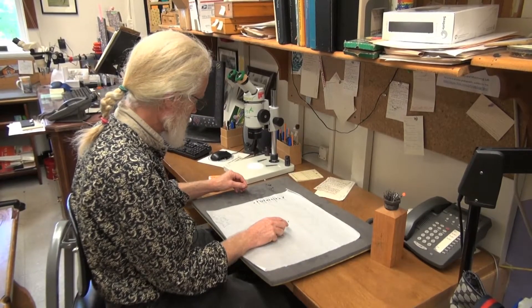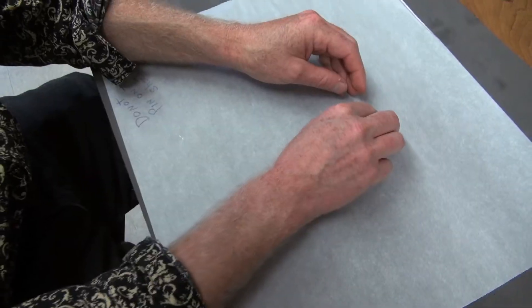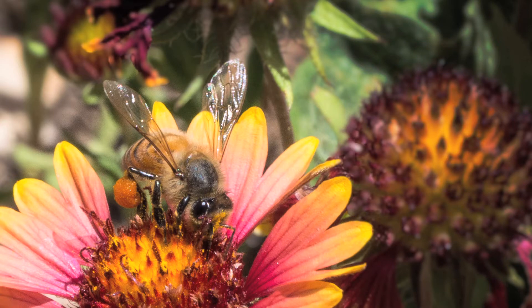Droege says his survey is only the first step in a long process to learn about wild bees. He says once scientists have an inventory, they can study their habits and use them to pollinate crops.